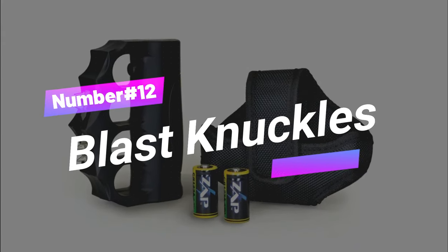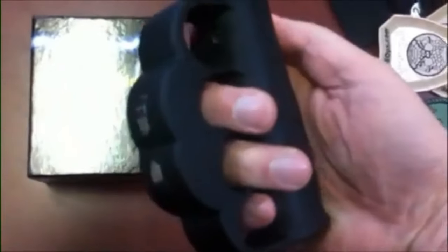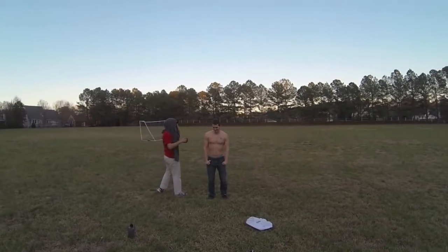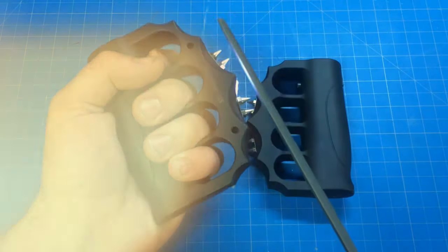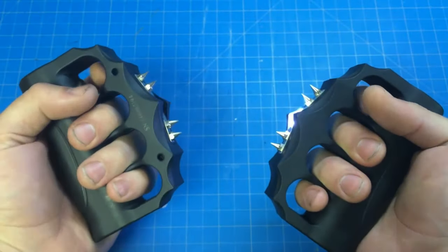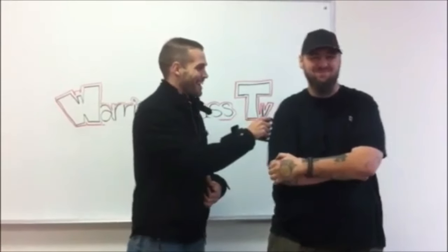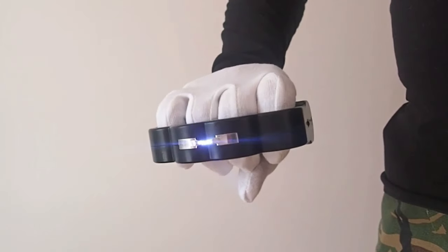Gadget number twelve: Blast Knuckles. Move over Brass Knuckles, because Blast Knuckles are here to pack a punch that'll leave both you and potential attackers amazed. These bad boys come with a built-in stun gun that'll have any would-be assailants shaking in their boots. Crafted from top-notch materials, these knuckles are built to last and designed to keep you safe when it matters most. Grab your Blast Knuckles for just $50.